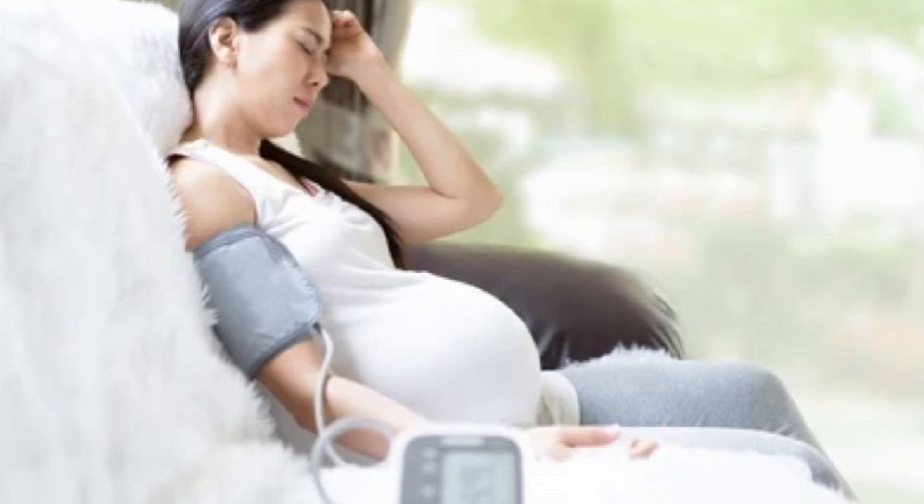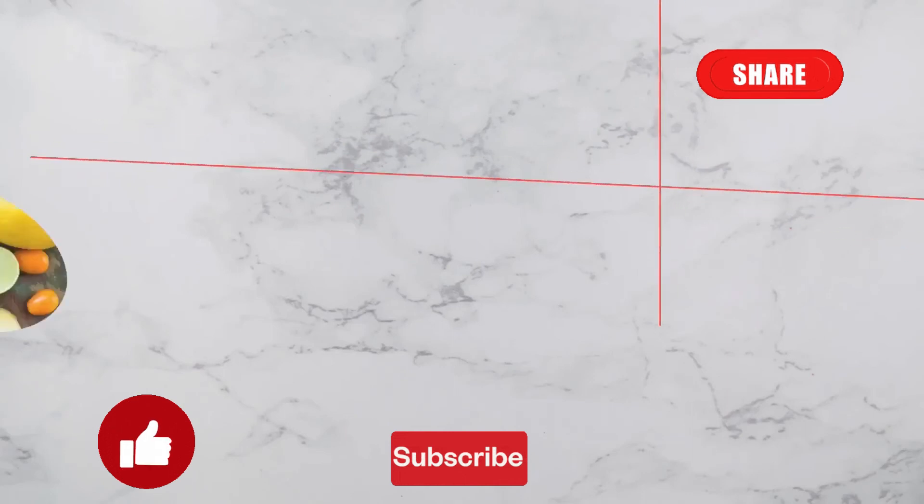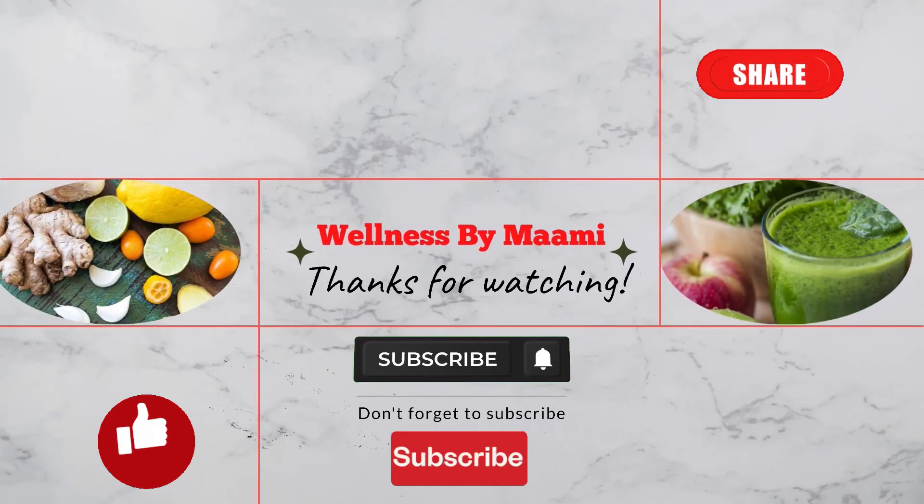I hope you find this helpful. Please subscribe for more interesting, evidence-based, educative and informative videos. Like and share this video. Turn on your notification icon so you can be notified when next I drop a new video. I desire for you good health and long life. See you in my next video. Till then, stay safe and remain healthy. Peace.